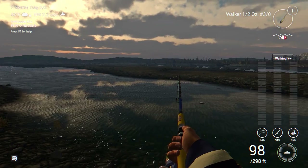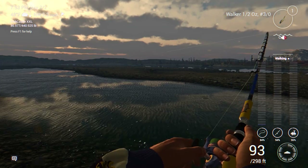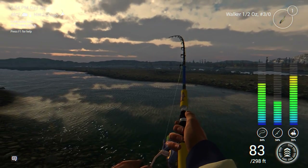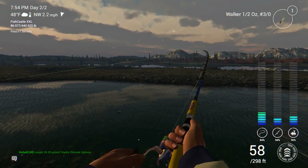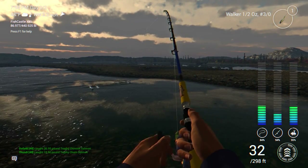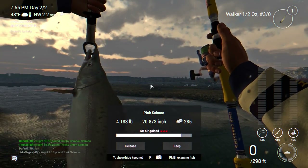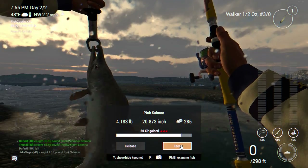I got to give credit to a subscriber named Hogger — you may recognize him from some of the streams. Hogger showed me this spot, he enlightened me, and there we go — another fish on! That thing is fighting out there. I've caught some pretty good pink salmon, trophies and commons, here. Let's reel this one in — another pink salmon, little guy. It's all right though, this is a good spot.